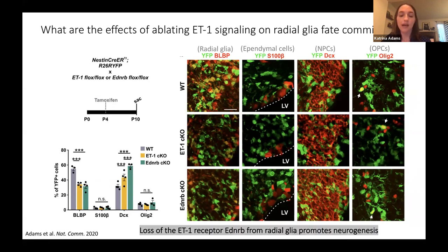This suggests that loss of the endothelin-1 receptor from radial glia promotes postnatal neurogenesis. I also showed in other results that this increase in neuronal progenitors in the SVZ correlates with an increase in neurons in the olfactory bulb of these mice as well.